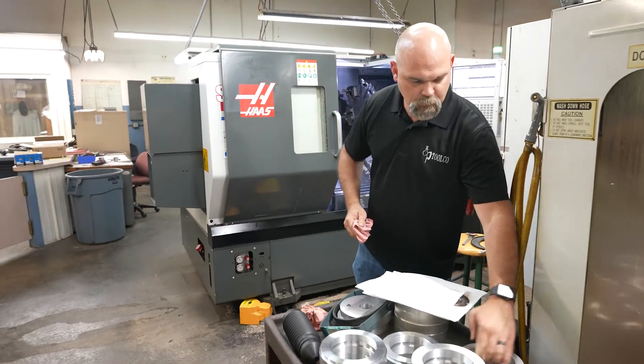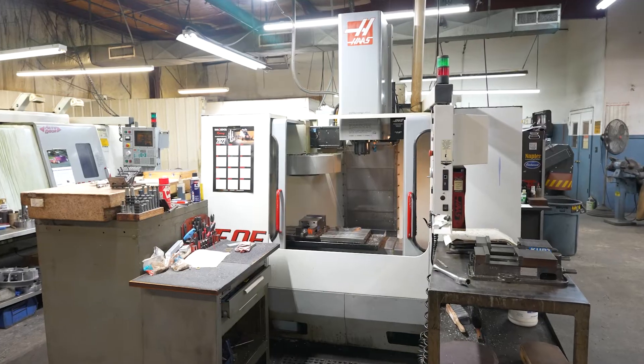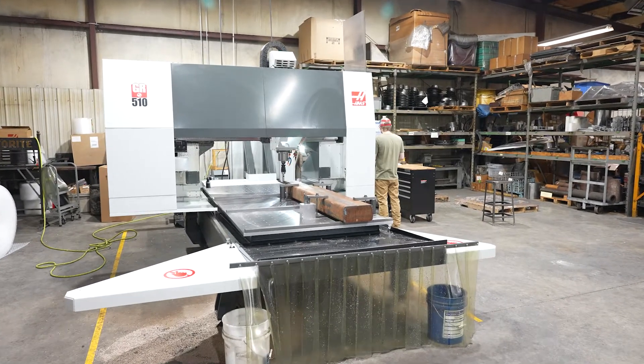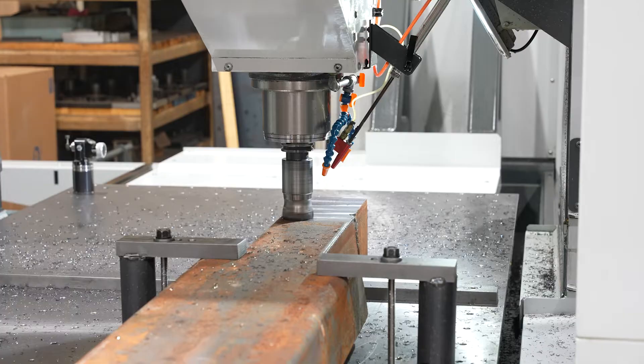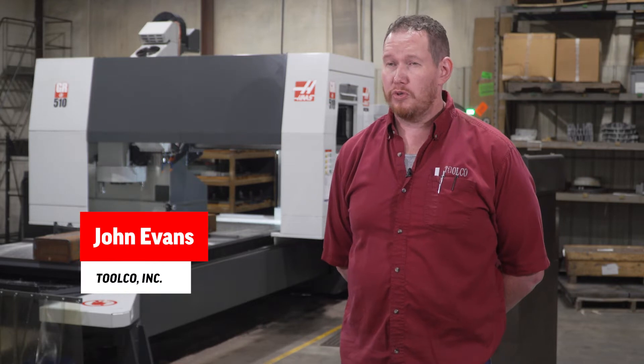In 1980 my dad's boss told him this company is shutting down. So he bought the company and told everybody you're fired, but I'm hiring you. Today we have 22,000 square feet of area to machine in and we have 10 employees. My name is John Evans, I work here at ToolCo.